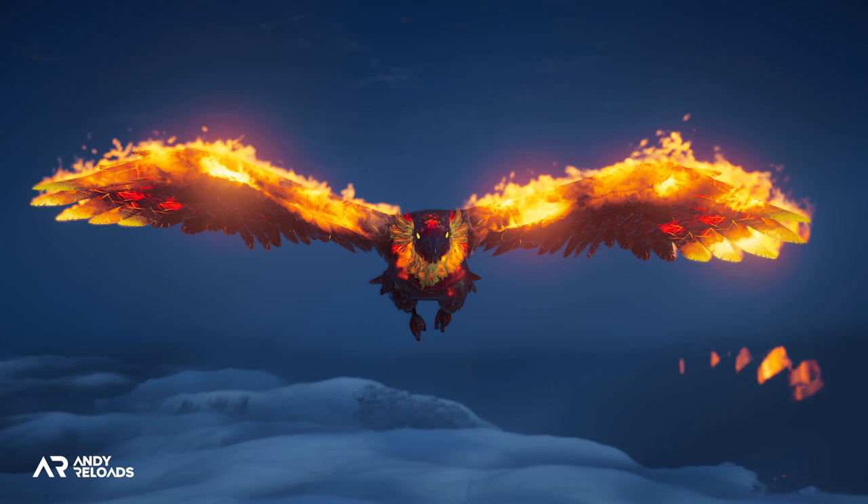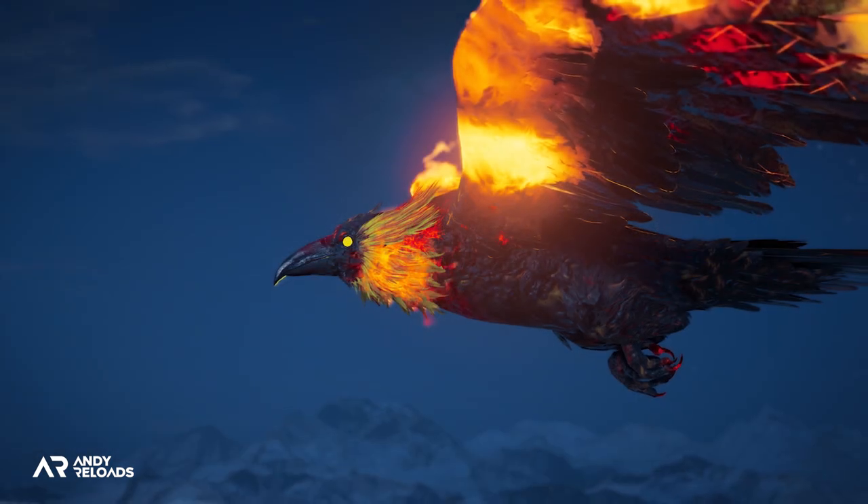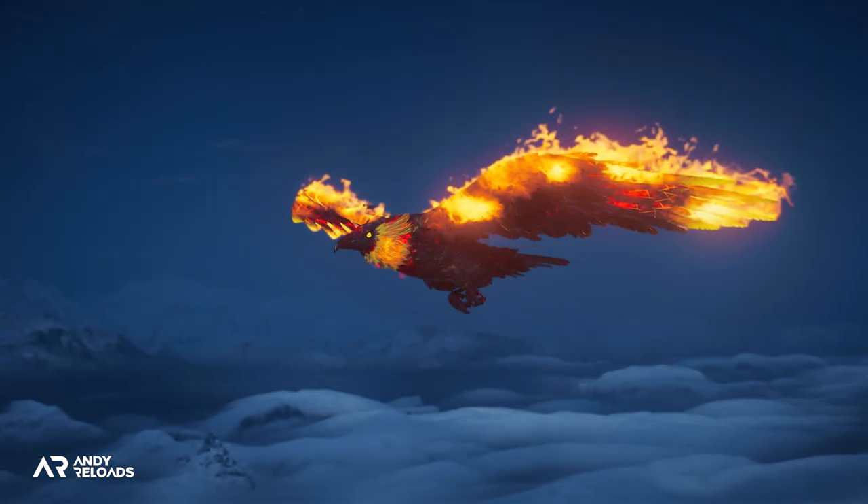Depending upon when you are watching this video, you've got until Saturday, February the 5th at 2pm GMT, 9 in the morning Eastern and 6am Pacific to get your hands on this Raven.